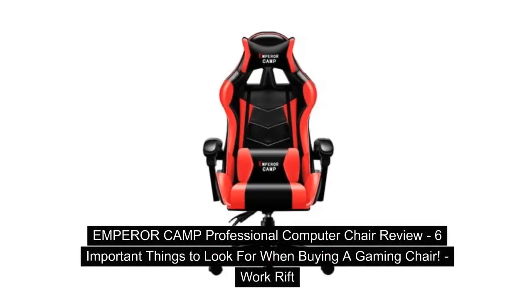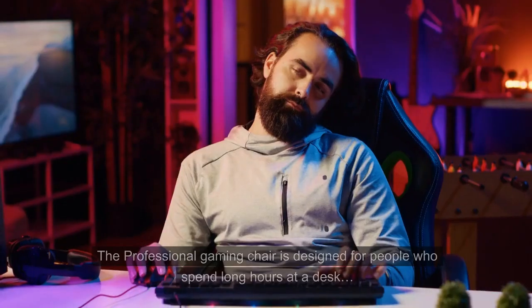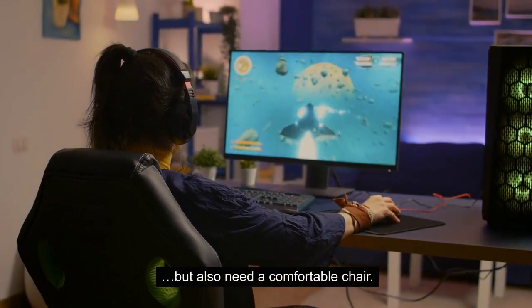Emperor Camp professional computer chair review — six important things to look for when buying a gaming chair. The professional gaming chair is designed for people who spend long hours at a desk but also need a comfortable chair.